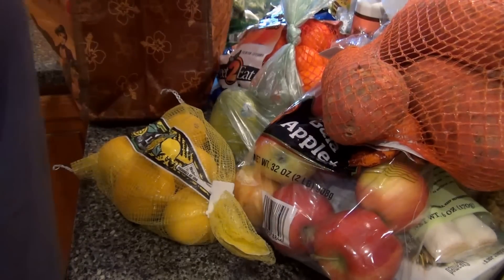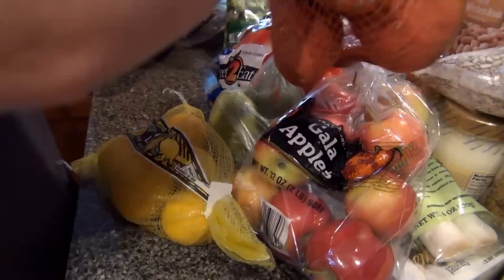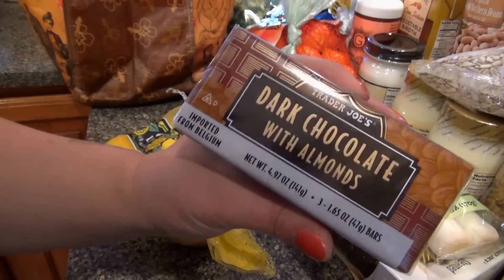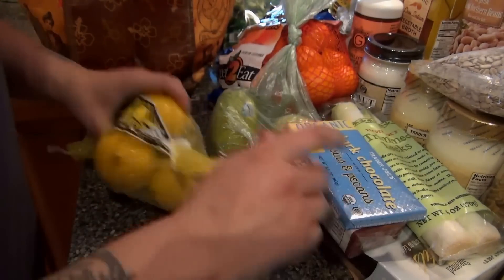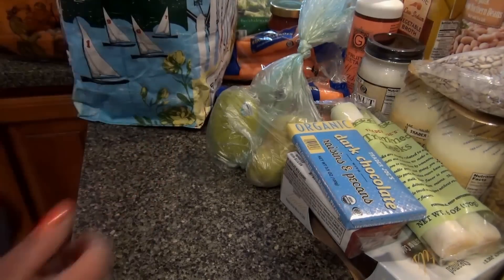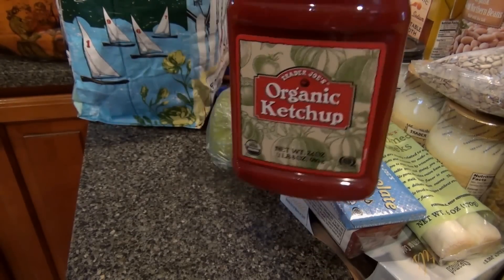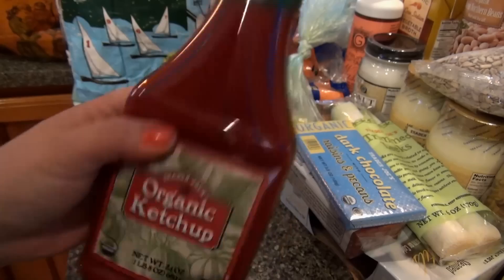Sweet potatoes, lemons, and there's the other bag of apples. I got some dark chocolate with almonds — one of my favorites — and this one, dark chocolate with raisins and pecans, this one's good too. I got some ketchup; this ketchup is sweeter than regular ketchup, so if you don't like that you probably wouldn't like it. I'm not a fan of sweet ketchup, but I don't mind this too much.